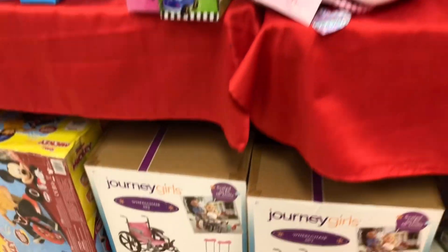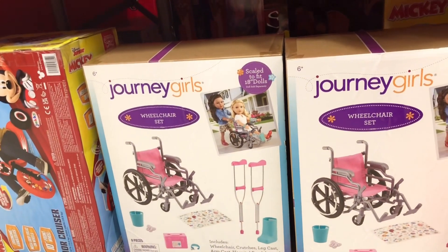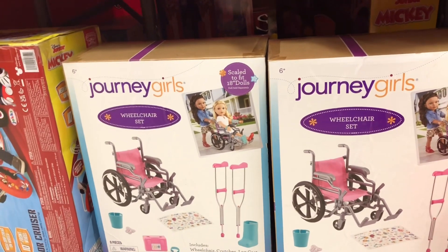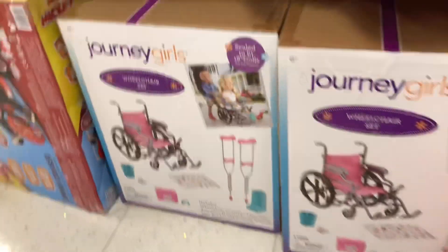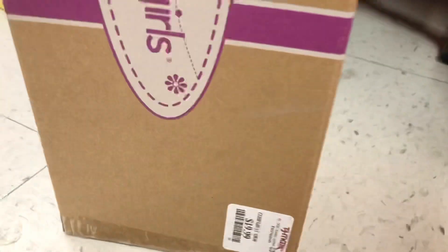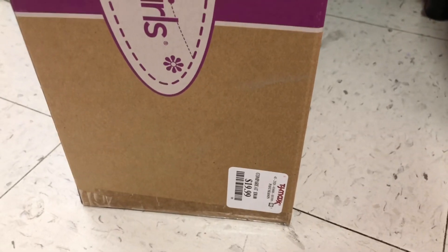The wheelchairs were also hiding under the table — they were not completely covered under the tablecloth but I can see how people would miss them. This is just a basic wheelchair set for $20. The same exact set is currently selling on Amazon for $45.